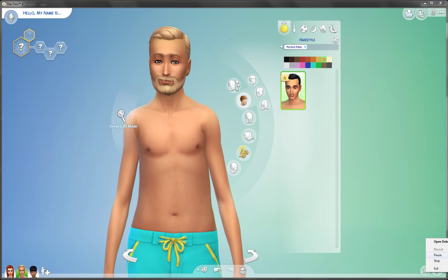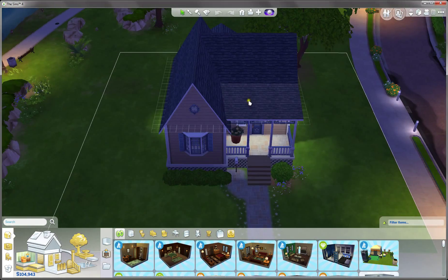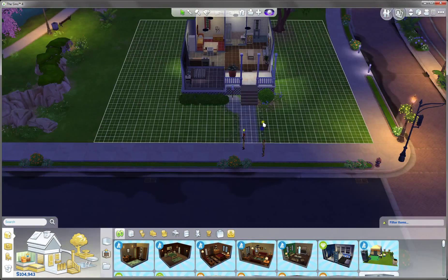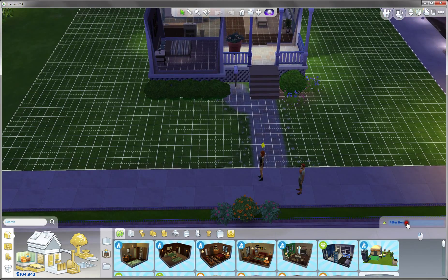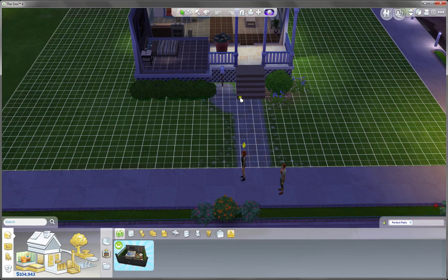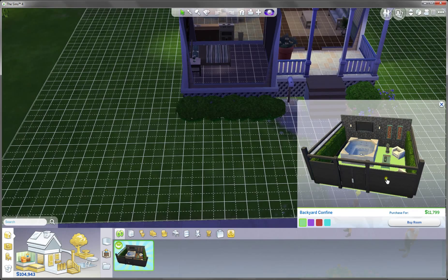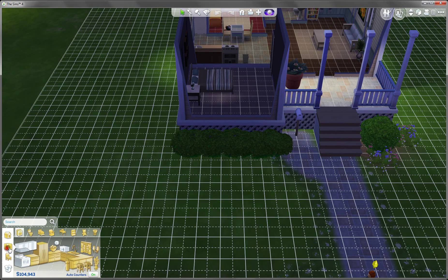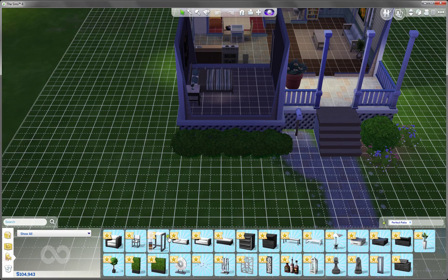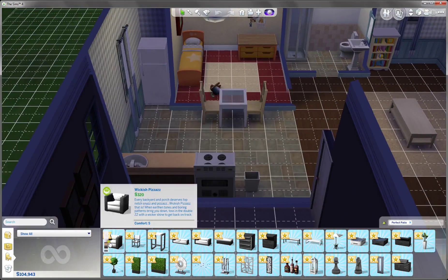So now I'm going to build mode. Hey guys, welcome back. I just purchased a nice starter house. Let's see what we can get. Packs — Perfect Patio. We can have backyard confine, which is nice. Let's see generally the items, what we can get. Show all, and Perfect Patio. Here we go. Let's begin.